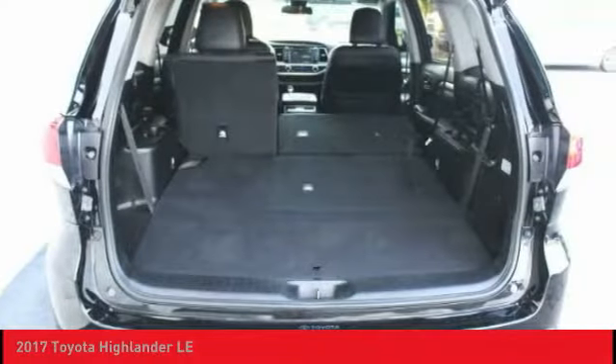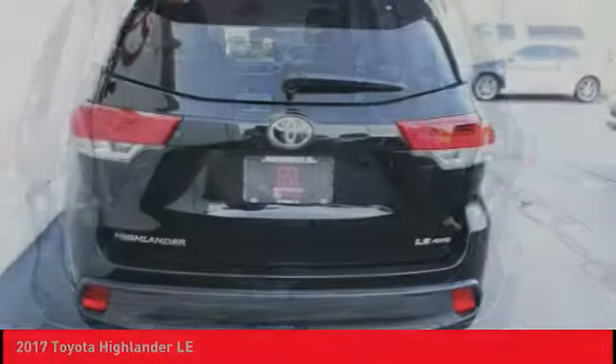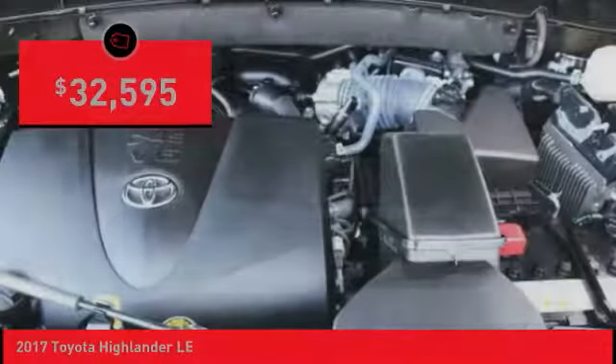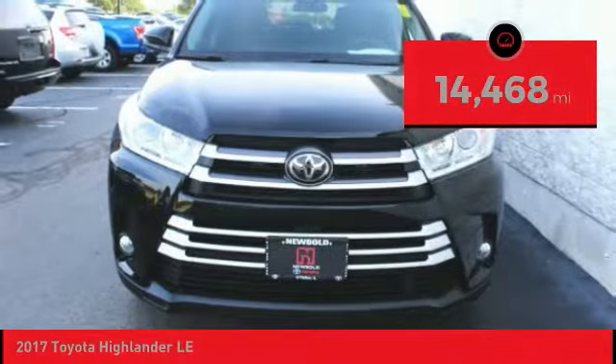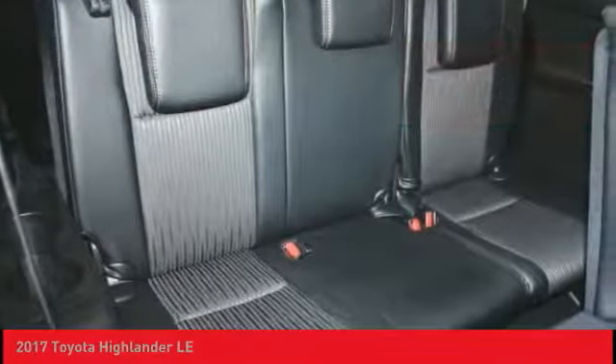A 2010 top safety pick, the Highlander is where substance meets style and is priced below $35,000. This vehicle has less than 15,000 miles. Here are some of this vehicle's great options.